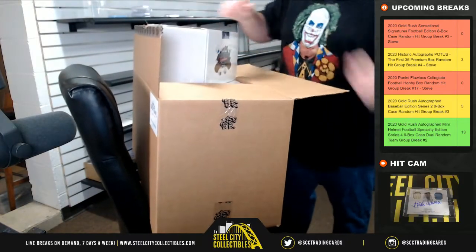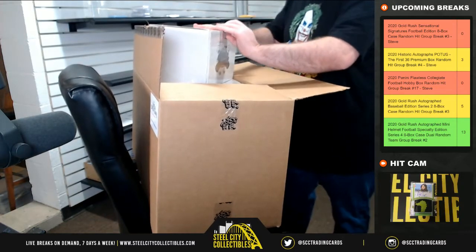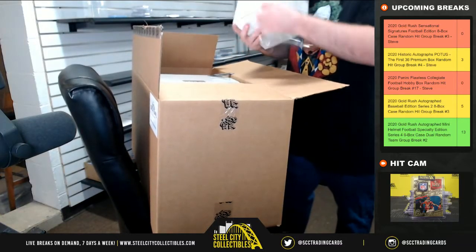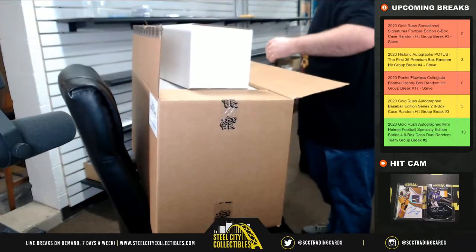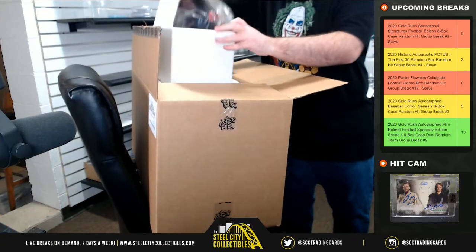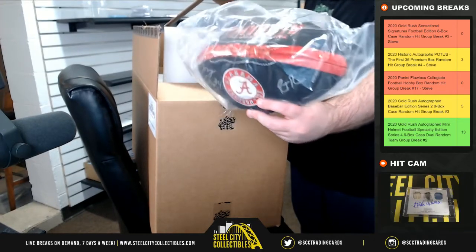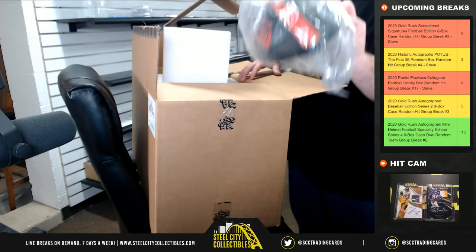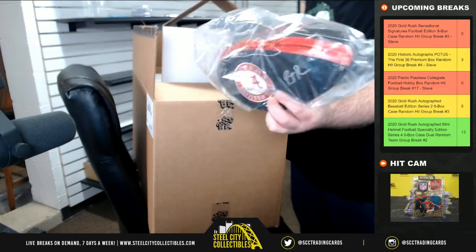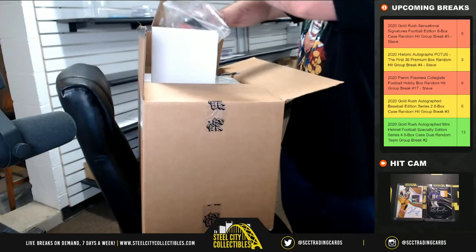First hit. It's going to be an Alabama football — Jerry Judy. Looks like it has an RTR inscription, Roll Tide Roll. That's back of certified. Jerry Judy.